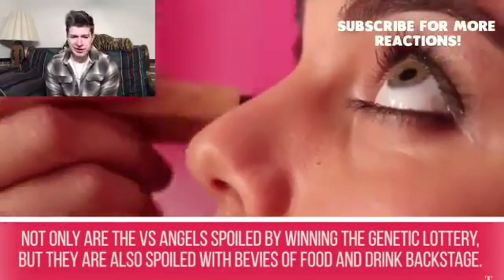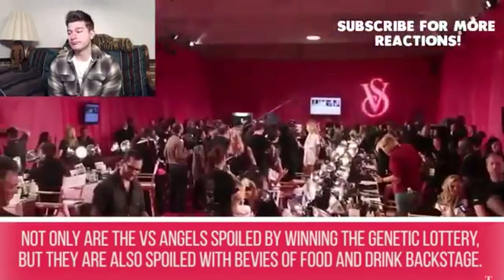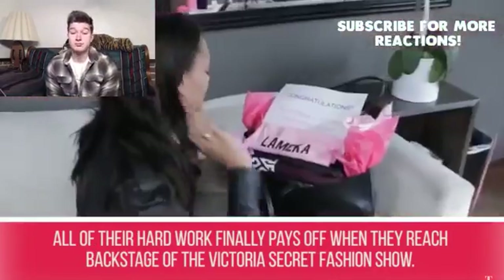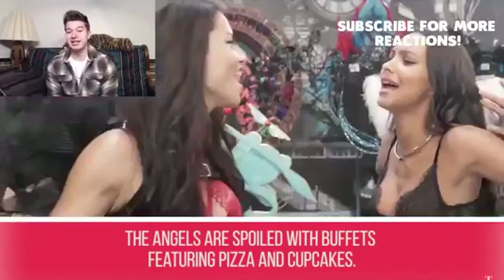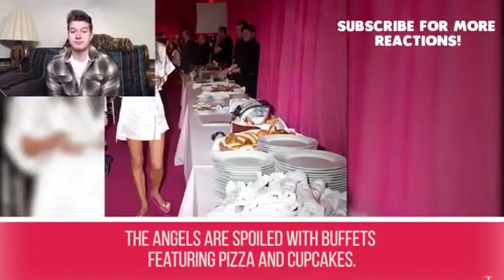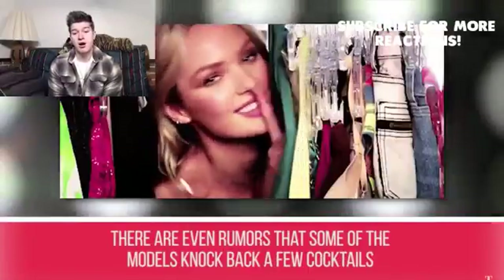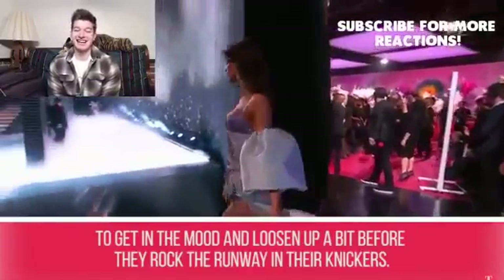Secret #3: The models are spoiled. Not only are the Victoria's Secret angels spoiled by winning the genetic lottery, but they're also spoiled with plenty of food and drink backstage. The angels are treated to buffets featuring pizza and cupcakes, and there are even rumors that some models knock back a few cocktails to loosen up before they hit the runway.